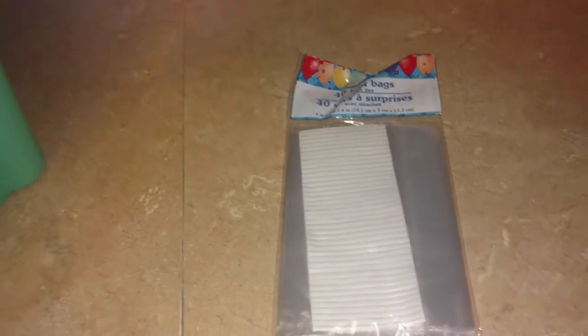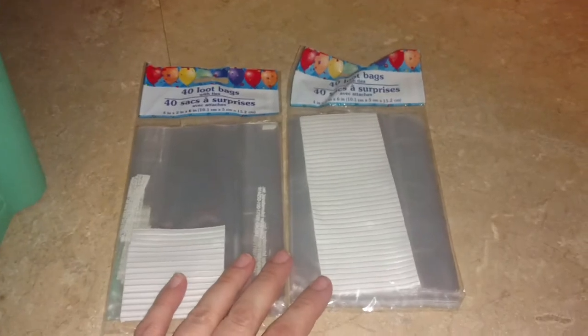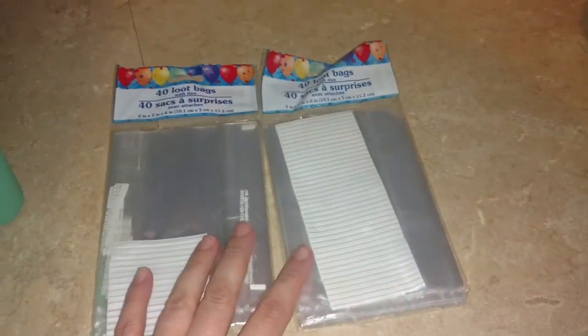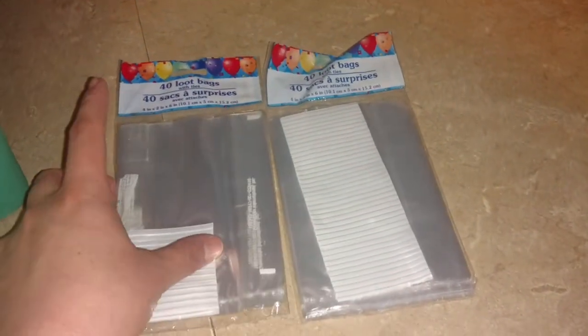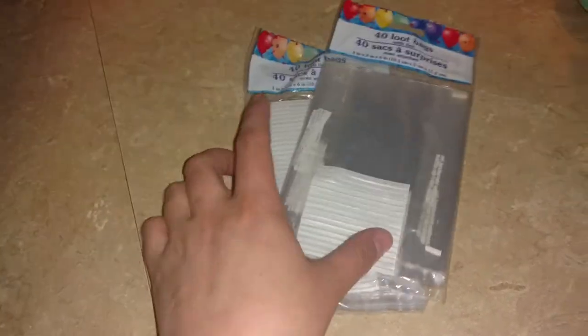I grabbed two packs of these little clear mini bags. These are actually for the kids at work for the fifth grade. Every year for fifth grade, we do just like a little treat for them. Last year they got ice cream sundaes in little kitty bags; this year they'll get brownies in little kitty bags. So I grabbed these.